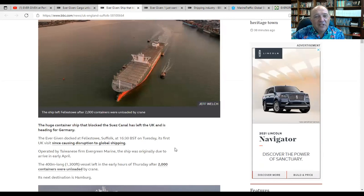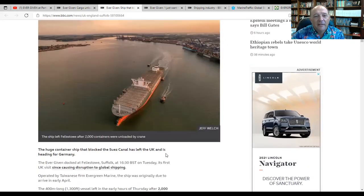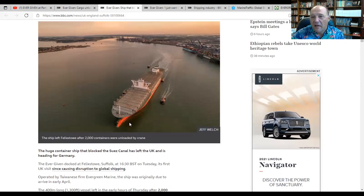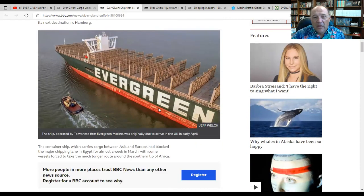Her arrival in Felixstowe was really impressive. This is her actually leaving empty of containers — you don't see that too often. She's going to be an extremely light load going out, so her marks are going to be up.